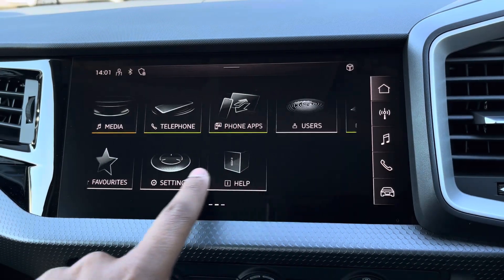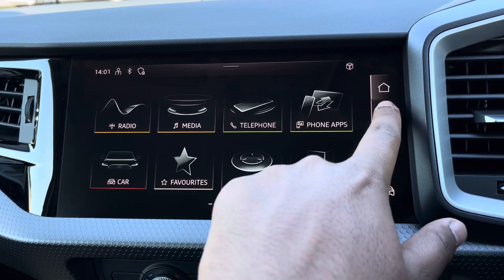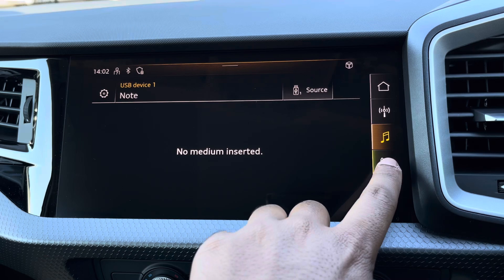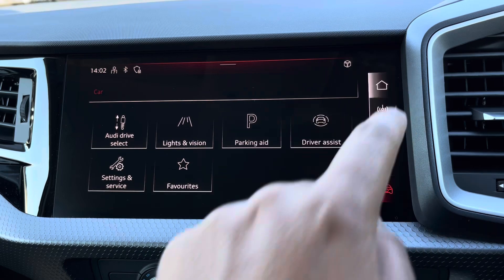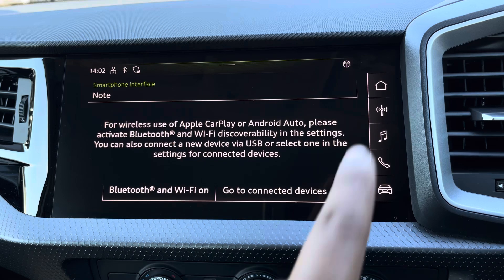As standard, we have the 10.1-inch MMI radio plus display screen with functionalities including DAB digital radio, media controls for your connected device, telephone equipment for your connected device, as well as general car settings. There's Audi's smartphone interface allowing you to connect your device media via wireless Apple CarPlay or Android Auto.